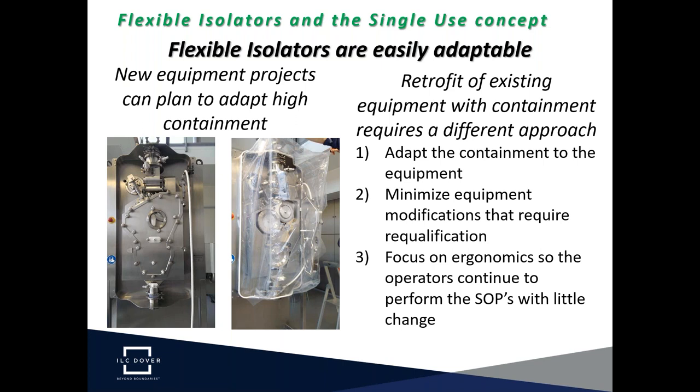The key is to adapt the containment to the equipment and not require a lot of equipment modifications that would need requalification, which adds to the cost in a retrofit situation. We always focus on ergonomics so operators continue to perform the SOPs with little change. We want to make as few changes as possible to operating procedures so that operators can continue to perform processes as they always have, with the flexible isolator attached.